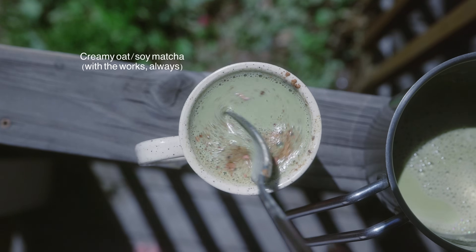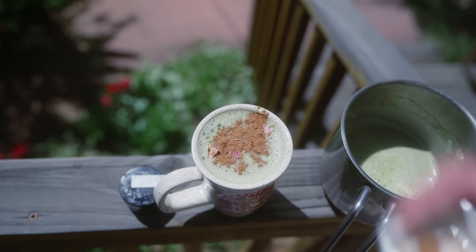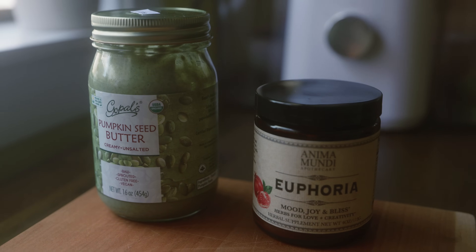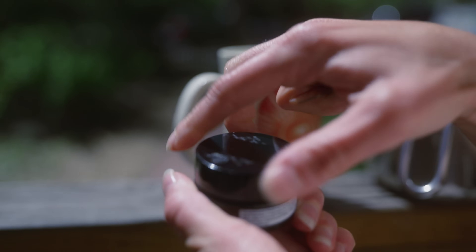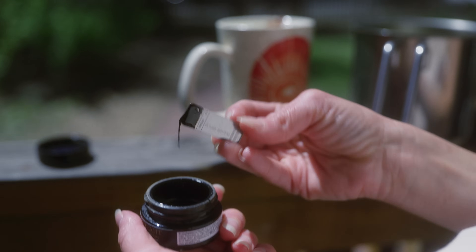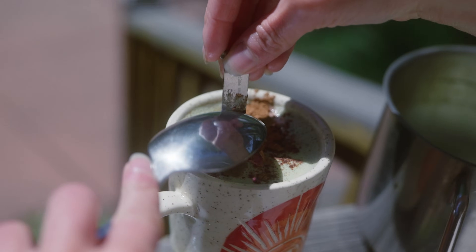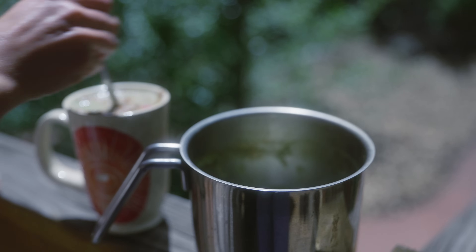So this morning I had a creamy oat and soy matcha with the works: cinnamon, cayenne, rose petals, dates, Himalayan crystal salt, pumpkin seed butter, an amazing blend of euphoria herbs, and shilajit. This stuff has anti-inflammatory and purifying properties that actually suppress the growth of harmful bacteria like H. pylori in the gut, prevents constipation, maintains a healthy colon, prevents stomach discomfort, and a lot more.